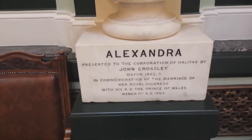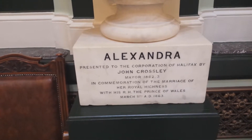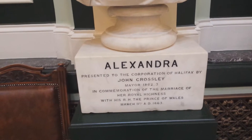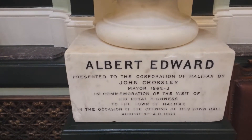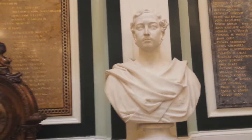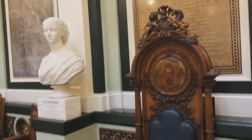It's always raining in the UK — there's my little yellow umbrella. Her name is Alexandra. It says: 'Presented to the Corporation of Halifax by John Crossley, Mayor, in commemoration of...' And the other plaque reads: 'Albert Edward, presented in commemoration of the visit of Royal Highness to the town of Halifax.'